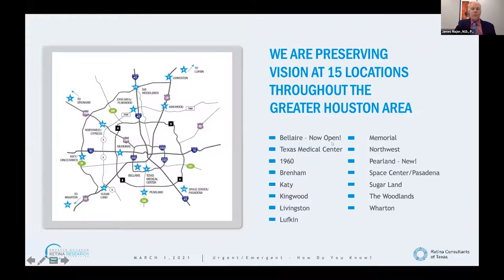We have locations throughout greater Houston — throw a dart at a map and you'll hit one. Two I want to highlight: the new Pearland office on 288 just outside Beltway 8, and our brand new flagship Retina Consultants of Texas Bel-Air office — 16,000 square feet on the corner of Newcastle and Bissonnet, right where 59 meets 610 near Episcopal High School.